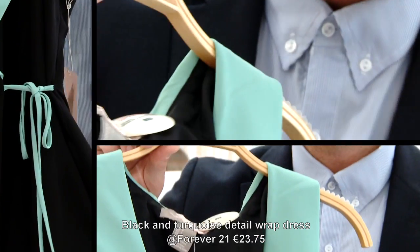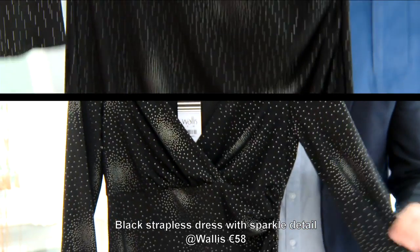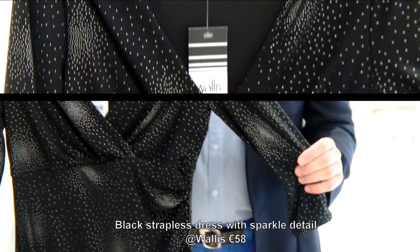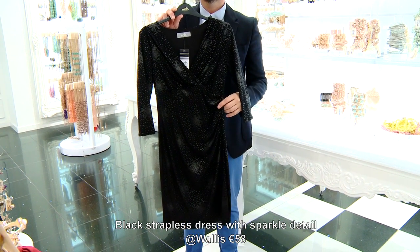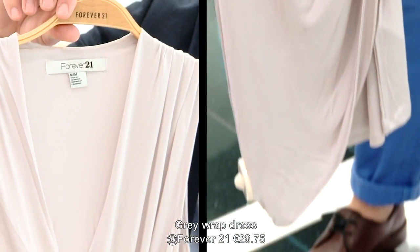This wrap dress is magic and is doing everything we want it to do. It has a detail and empire line to give you a waist and it has some lovely arm coverage. A little more night time, a little more Grecian, but it still will disguise any tummy issue.